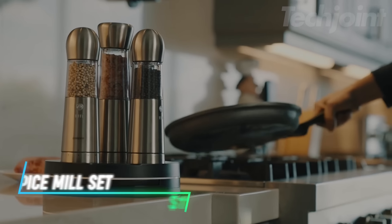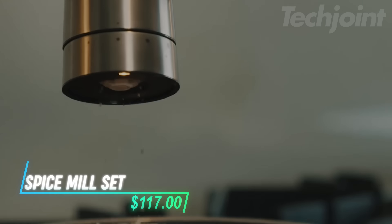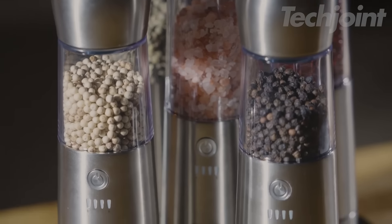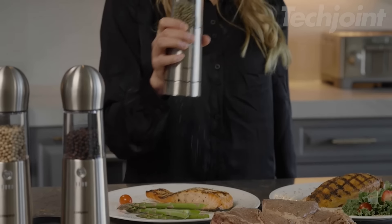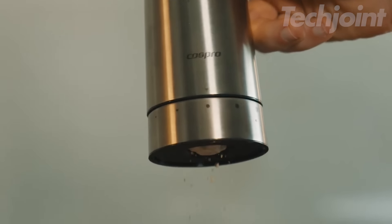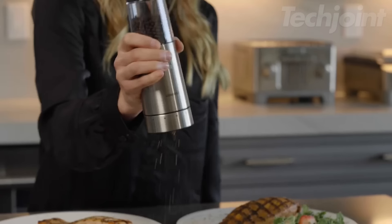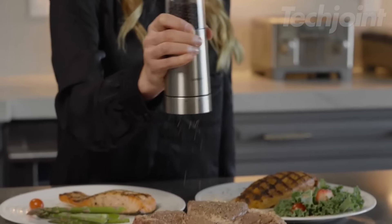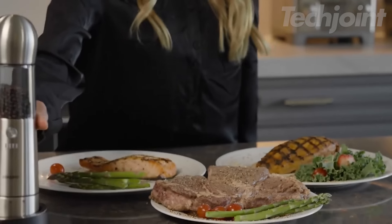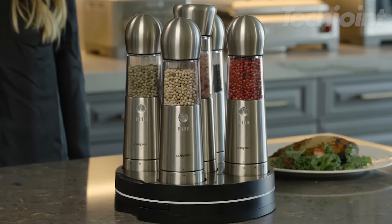Spice up your cooking with this sleek, rechargeable electric salt and pepper grinder set. It's not only stylish, but also incredibly functional with adjustable coarseness for the perfect grind every time. The LED light lets you see exactly what you're seasoning, and the large capacity means fewer refills. With one-hand operation, it's perfect for multitasking in the kitchen, whether you're cooking a gourmet meal or adding the finishing touches at the dinner table.